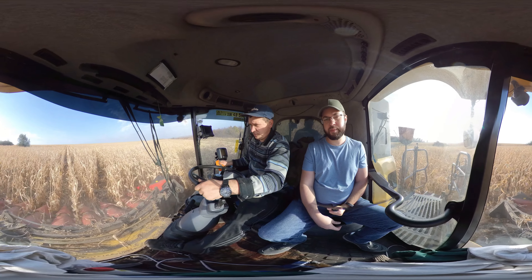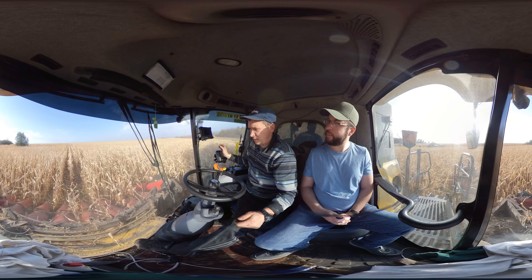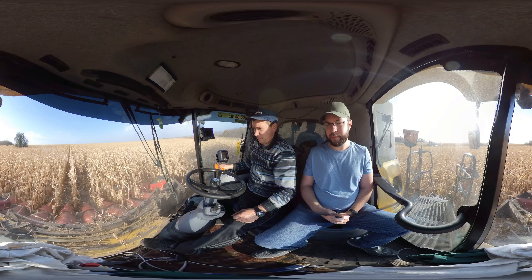Now we can see the work of our self-driving system. The driver sets the harvester on a path, presses the on button, and releases the steering wheel. Now the harvester is controlled by a robot.